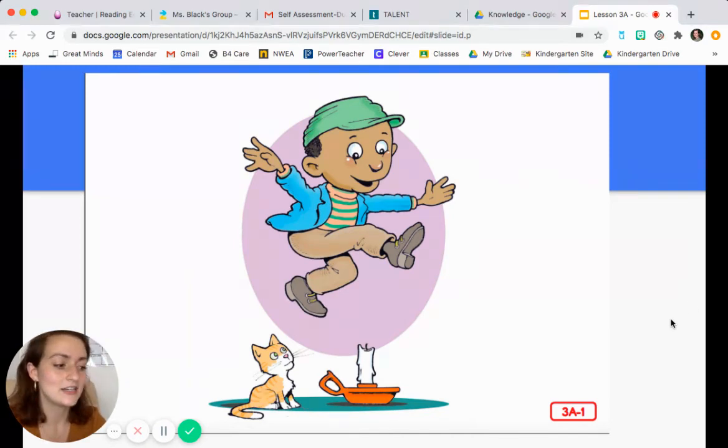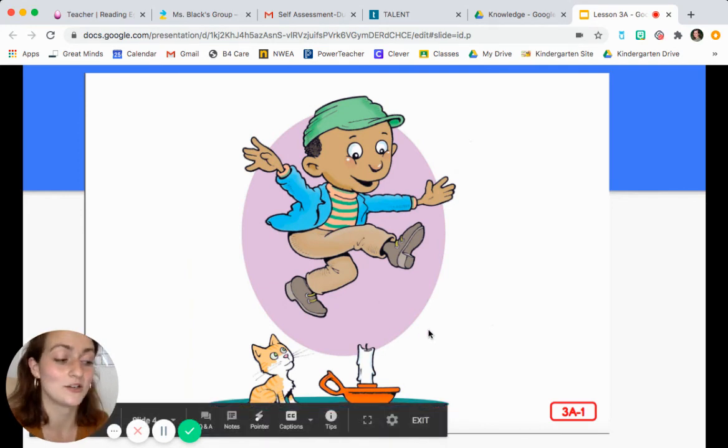So let's listen. Jack be nimble — remember, nimble means able to move quickly and easily. Jack be quick. Jack jump over the candlestick. And he is — he's jumping over the candlestick right here in this picture.